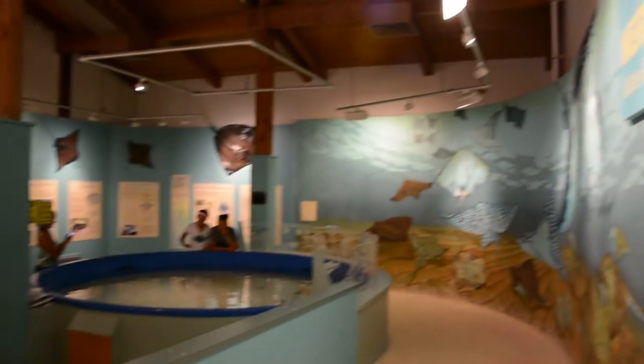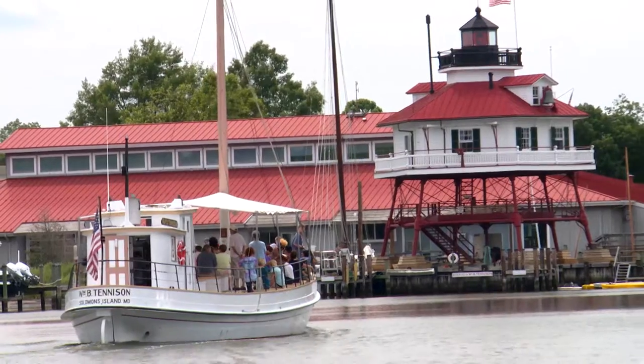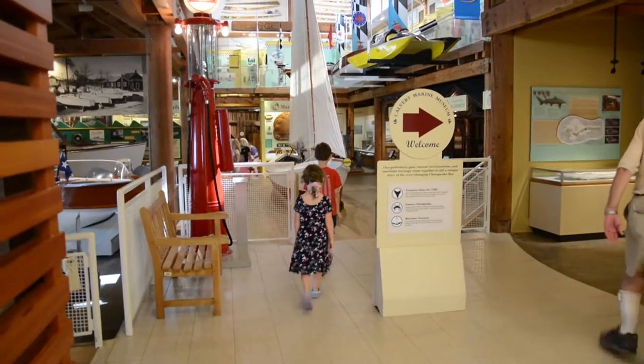Welcome to the Calvert Marine Museum — a museum of regional history and natural history of Southern Maryland. Through our three themes of Estuarine Biology, Paleontology, and Maritime History, we tell the unique story of this part of the Chesapeake Bay. So let's take some time and see how we make the magic happen.